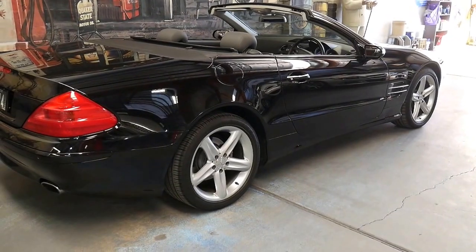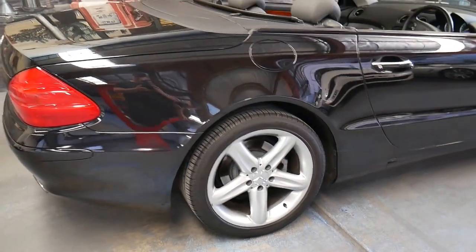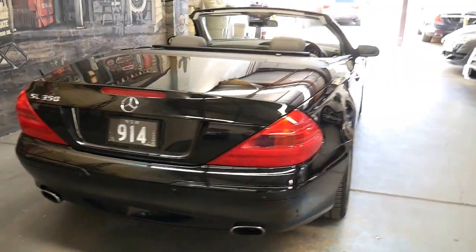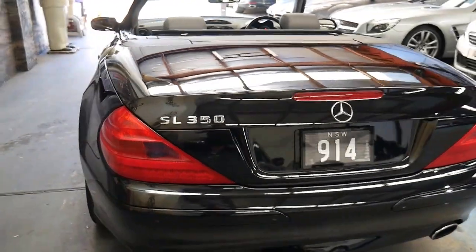Lovely wheels — you've got a nice set of Continentals on the back. The number plates are not included with the vehicle; they're personal plates, but some premium New South Wales plates will be included.